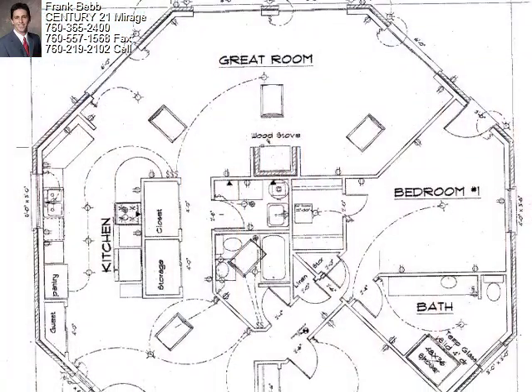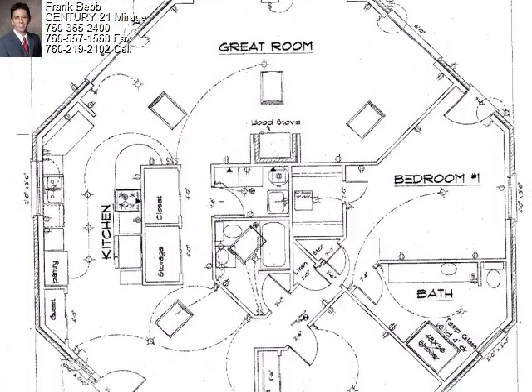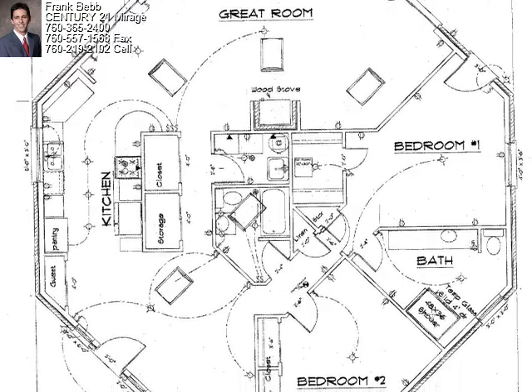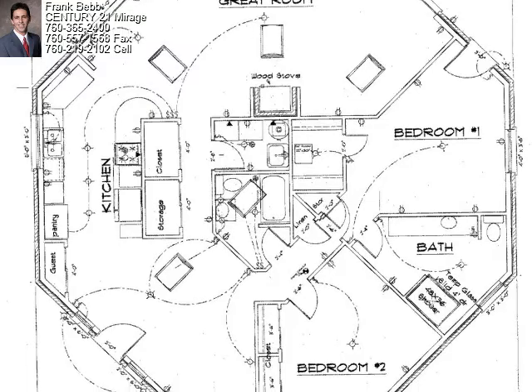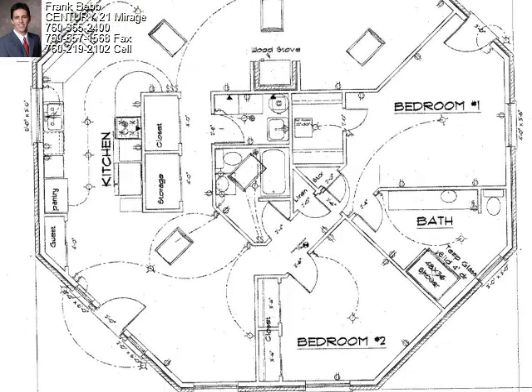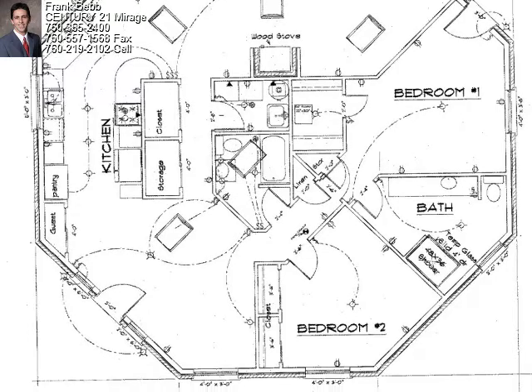We'll begin our tour on the top floor. Note the familiar shape of the home — the center of the octagon is the utility area for the guest bath, laundry room, fireplace, London storage, and the master suite walk-in. You can see that the top floor has the main entry, kitchen, great room, and two of the three bedrooms.